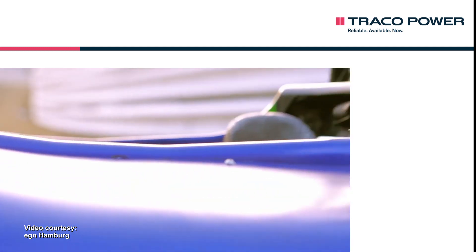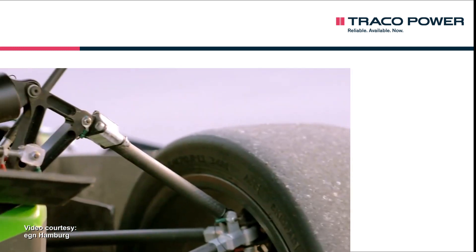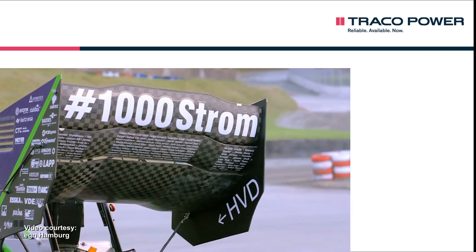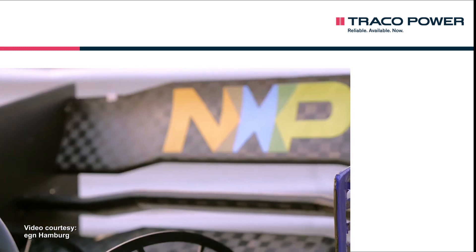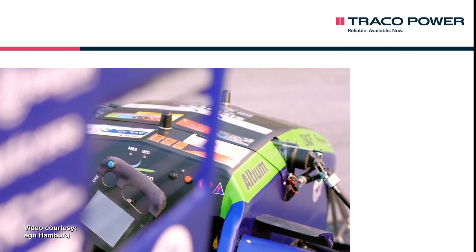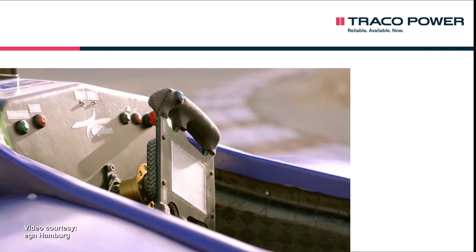For the past seven years, the Formula Student team Ignition Hamburg has been represented at Formula Student events all over Europe with electric racing cars, and since the inception of the Formula Student driverless three years ago, with an autonomous vehicle as well. Thanks to the generous sponsoring, the team was able this year to again use DC-DC converters by Traco Power in some of its circuit boards.